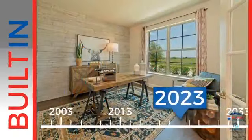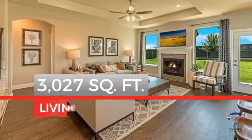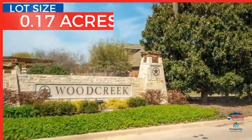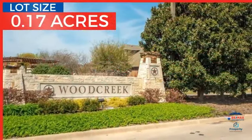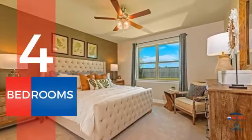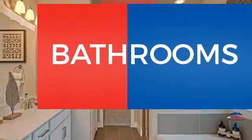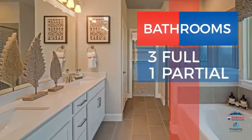This property was built just this year and features over 3,000 square feet of space, providing plenty of room to entertain or enjoy a cozy night in. Inside, you'll find four bedrooms so everyone has a private space to come home to, as well as three full bathrooms and one partial bathroom.